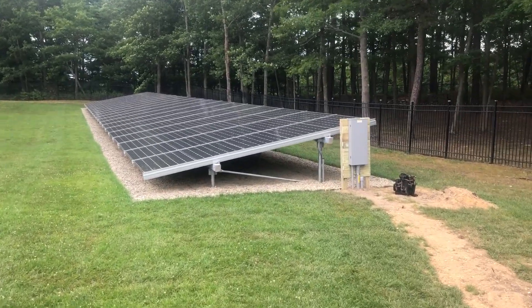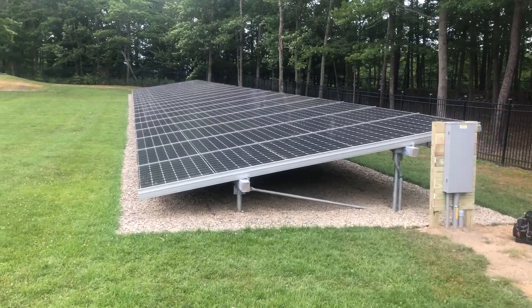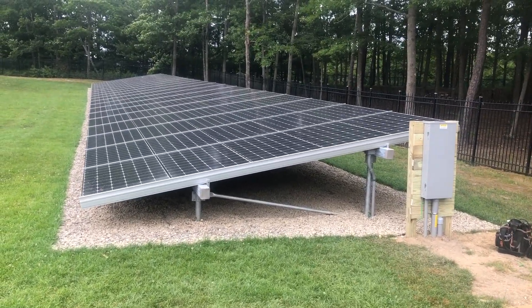Good morning, this is Ed Hammerley from NJ Renewable Energy, I'm the owner. I just wanted to do a quick overview of this array we just completed today.